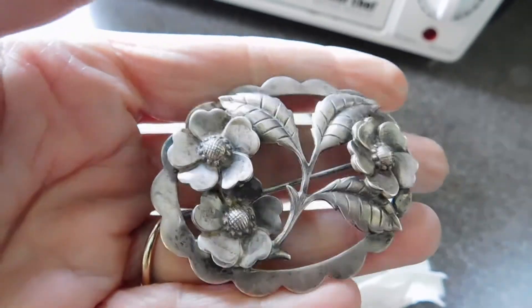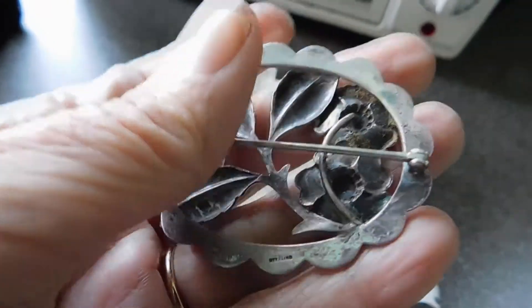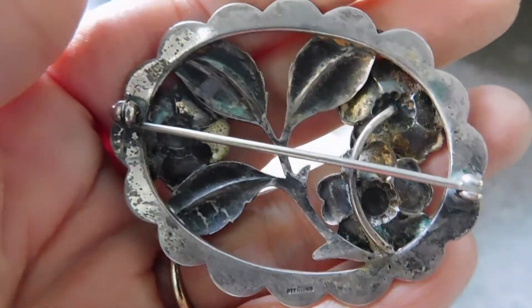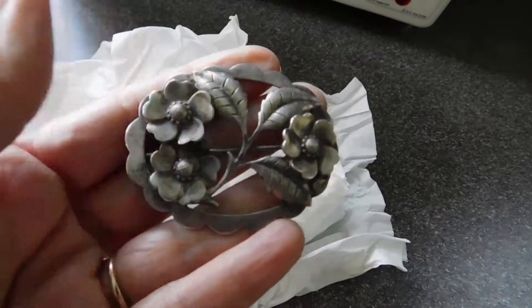It's a really nice big sterling silver brooch. It looks like it's marked sterling. I don't offhand see any other marks on it. It's filthy — oh my God, it's so dirty. That's okay, though. I can fix that.